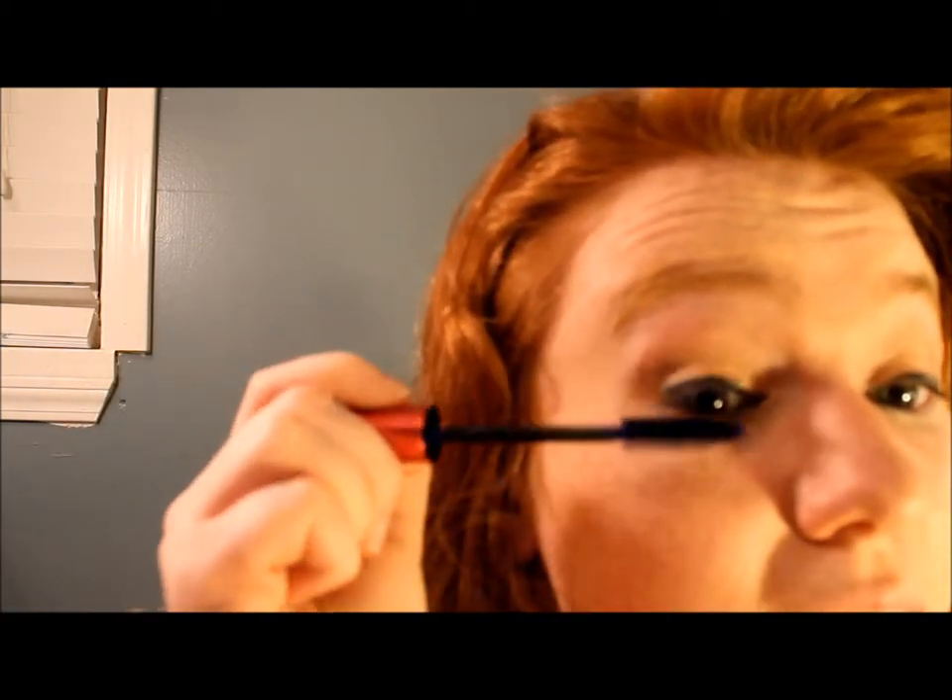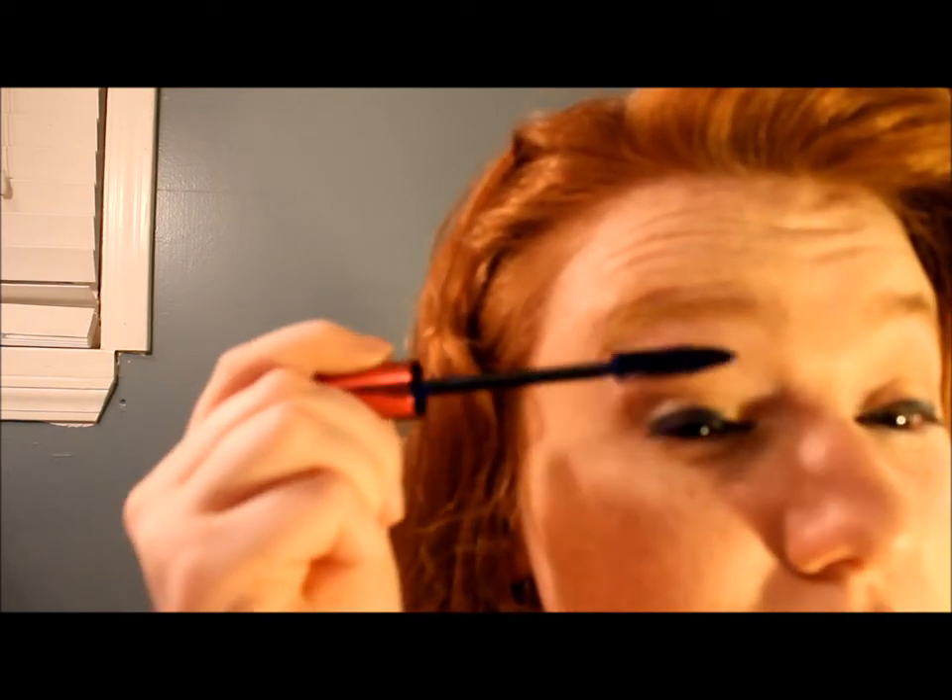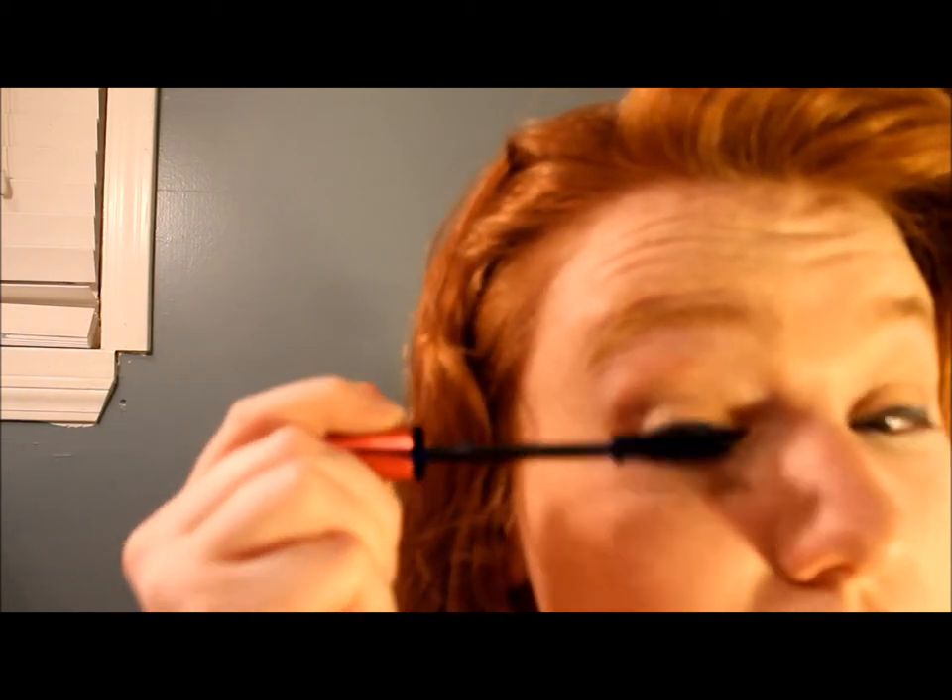I'm going in with the Flirt All That Lash volumizing mascara in shade 'Kickin Blue.' You don't have to do blue — black or any color works — but with black eyeliner, I wouldn't do brown mascara. The blue just softens the black a little so it's not as harsh. You can't really tell it's blue unless you're looking directly at it.